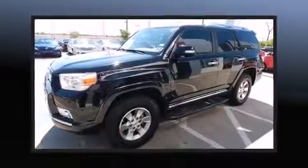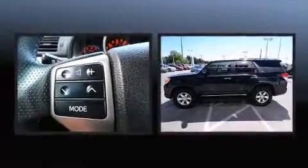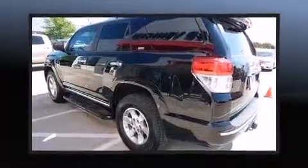You can expect a lot from the 2011 Toyota 4Runner. Under the hood, you'll find a six-cylinder engine with more than 270 horsepower, providing a spirited yet composed ride and drive.